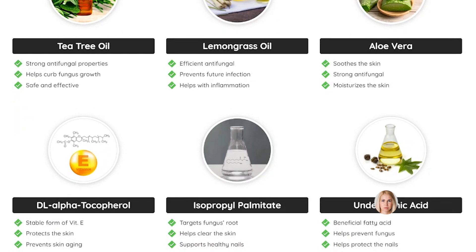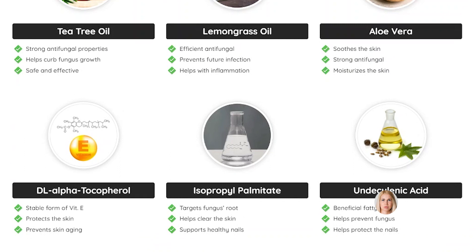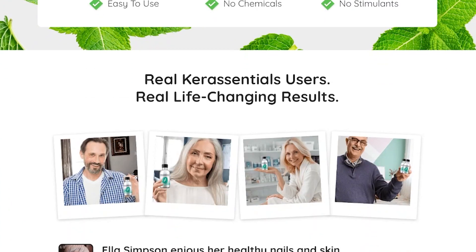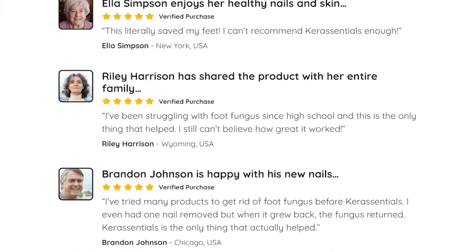If you are also suffering from toenail fungus problems, I recommend you try the Care Essentials Unique Fungus Dropper Offer. You can click the link in the description below to be directed to the official website of the brand, where you will find more information about the product and can purchase it safely.